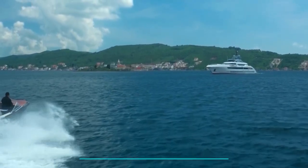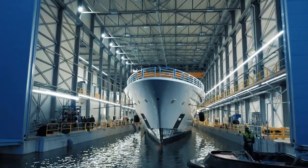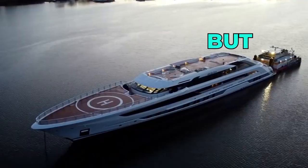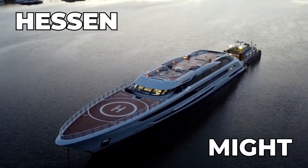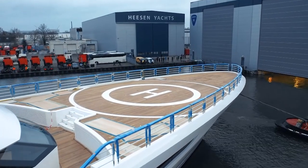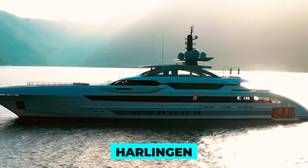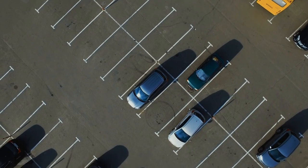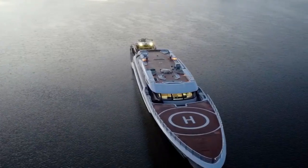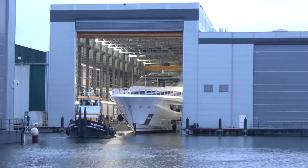Before its big debut in April 2022, this yacht had only touched the water twice. The first time was in July 2020 when the superstructure was attached to the hull, and the second time was in November 2021 when the dry dock was filled with water for a technical launch. During its technical launch, a tugboat towed the yacht through the scenic Dutch canals, from the shipyard to Rotterdam and then up the coast to Harlingen for its finishing touches.